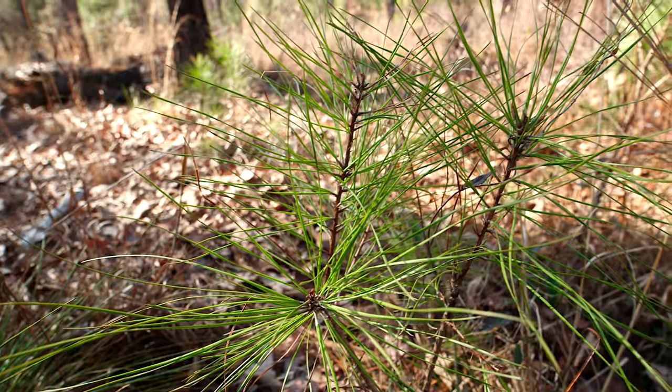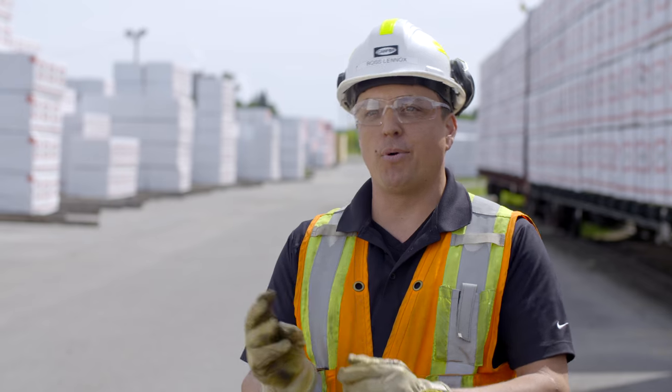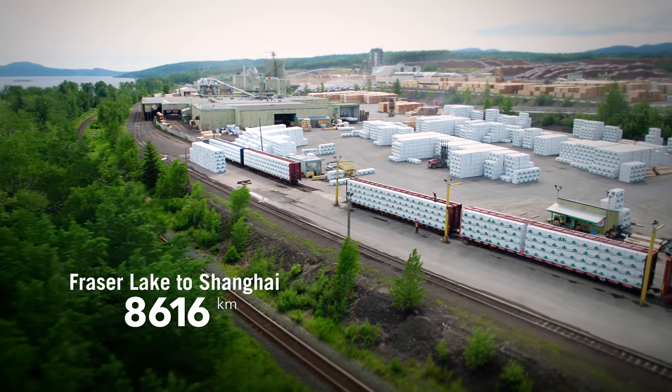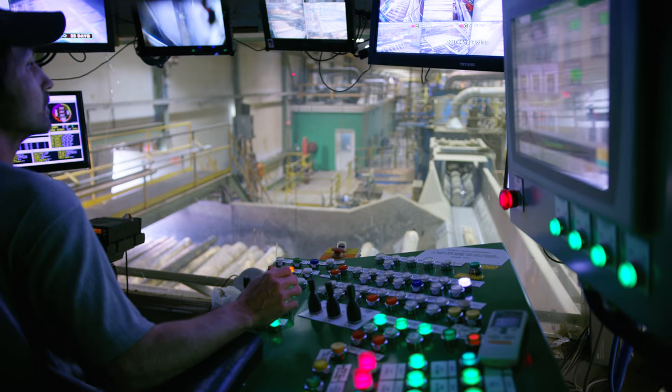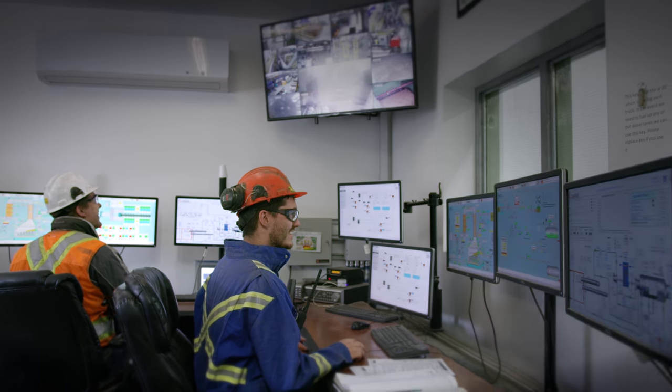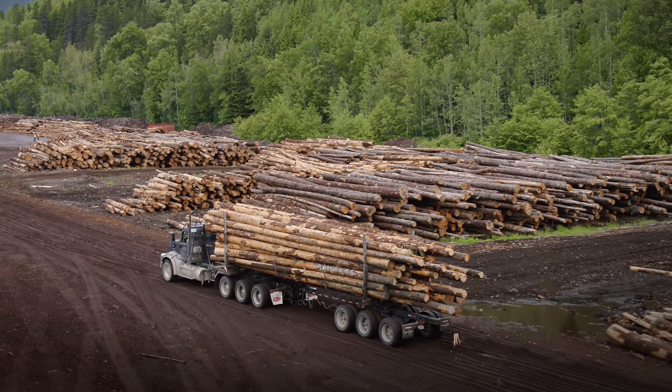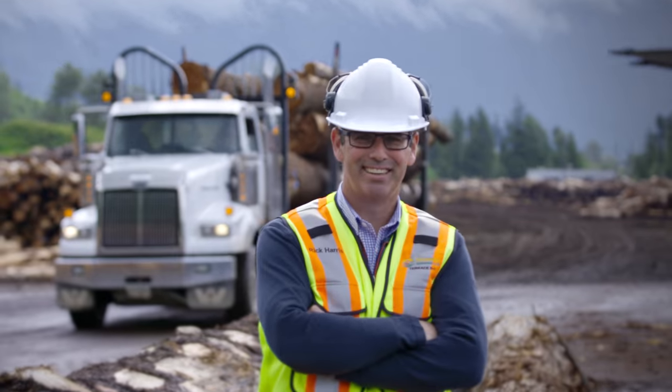For every one tree that we consume in our sawmill, we put three back onto the land base. We generate 13 megawatts of electricity — we consume 2 megawatts of power and we produce enough electricity to power 11,000 homes. We have really modernized to find pieces of equipment that analyze everything with our lumber. We export between 300 and 400 containers each month.